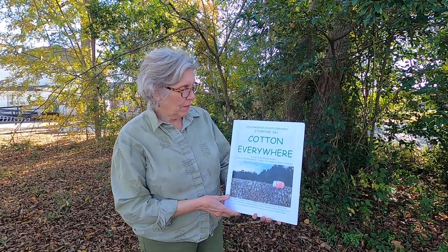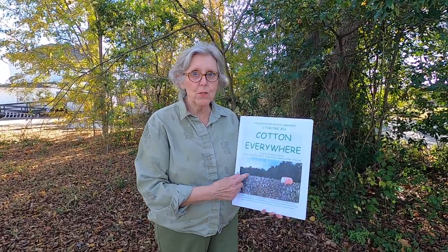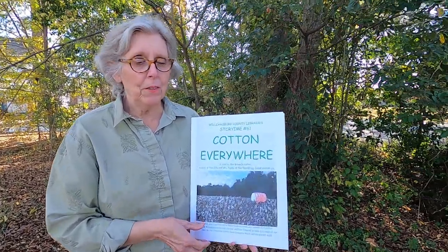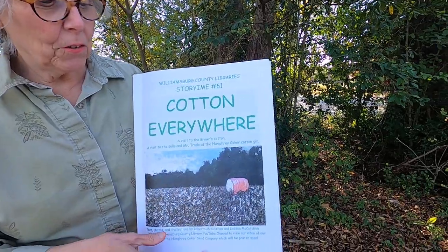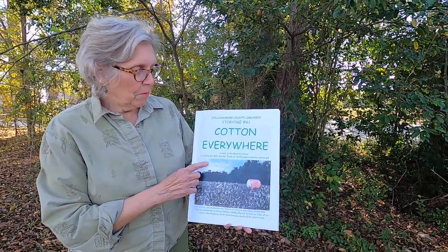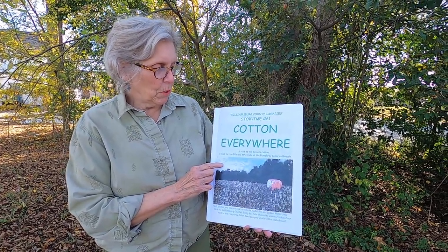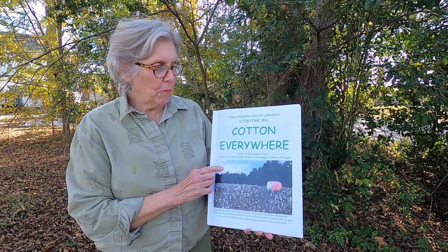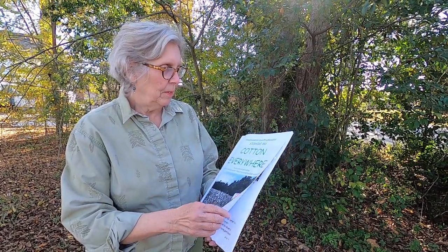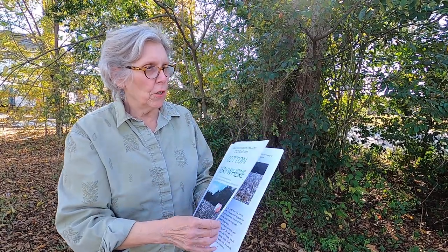It goes like this: cotton everywhere. And you might have noticed it looks like this around our neighborhood right now. Even the roads have cotton on the sides. This is called 'A Visit to the Browns Cotton, A Visit to the Gills, and Mr. Tradeau at the Humphrey Coker Cotton Gin.'